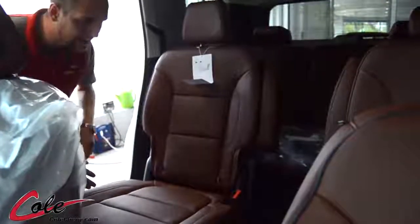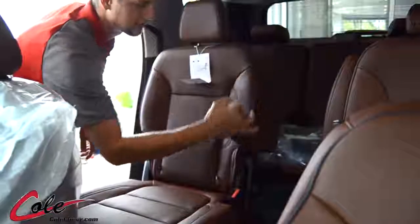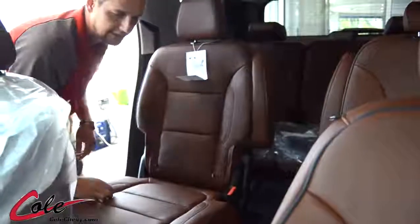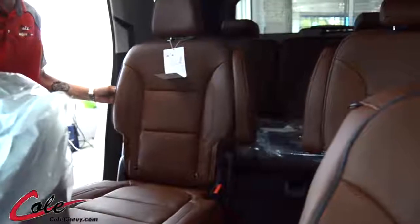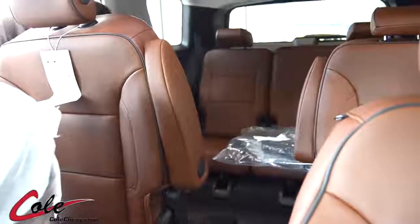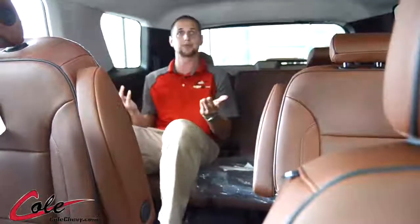Looking back into the second row, as you can see they're captain's chairs, which is really nice because you can put the armrests down on each side. What's different is you can do a walk-through the middle — you can pull this handle on the passenger side and pull the whole seat forward, giving you enough room to walk right into the back. I'm 6'3", so there's no problem there.